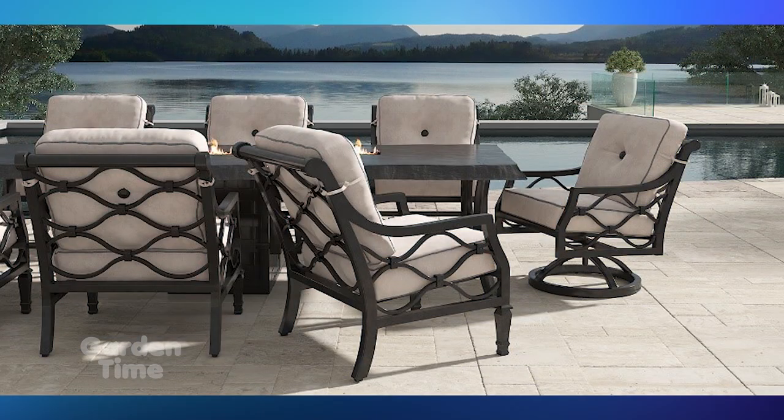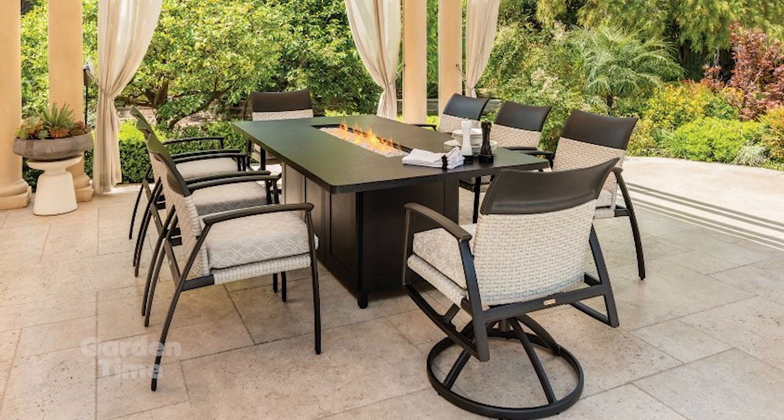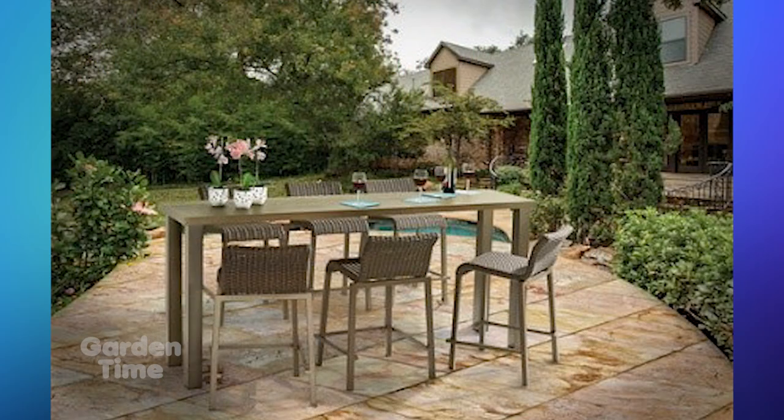Getting ready for summertime — out at Al's Garden and Home with Terry looking at patio furniture. A lot of questions from customers start with asking themselves how they're going to spend time on the patio: do they like to dine, want morning coffee, or want a fire pit in the evening? Understanding your space and intended use helps narrow down what to look for.